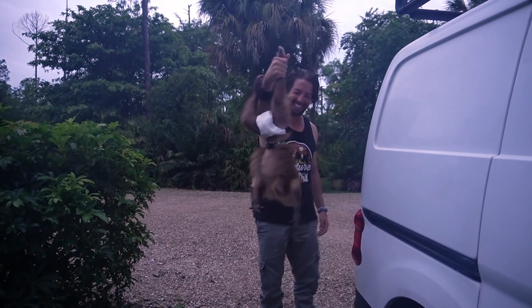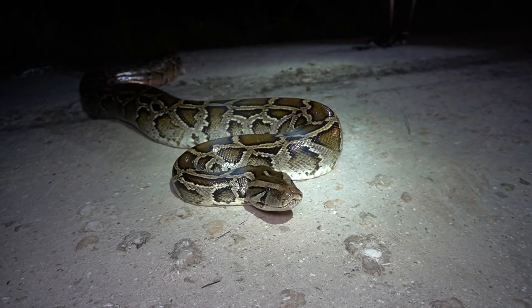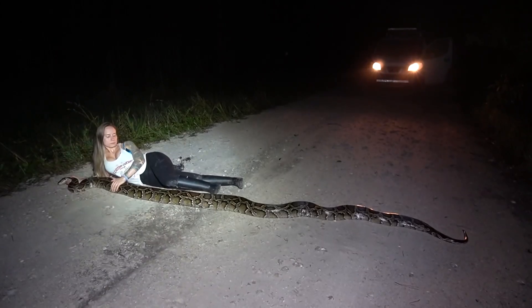Oh my goodness, we have those here? We gotta look for neighborhood pythons. Pythons in the neighborhood!